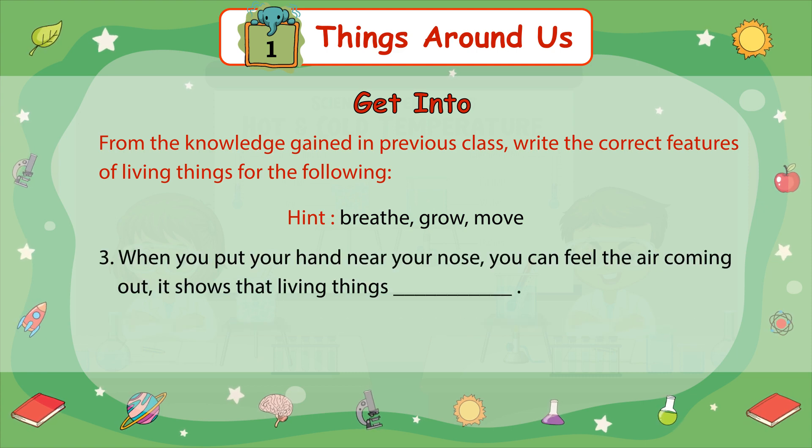Number 3. When you put your hand near your nose, you can feel the air coming out. This shows that living things ___.